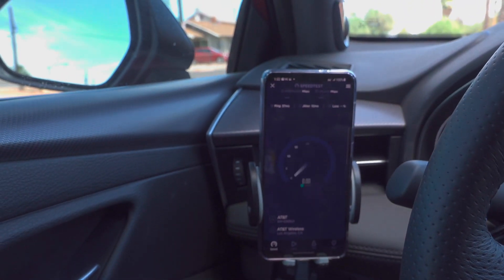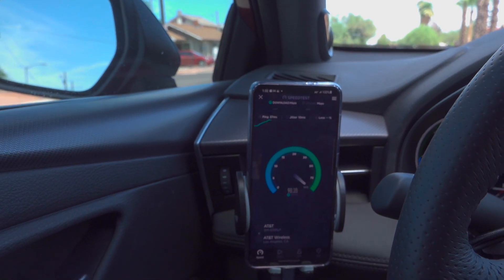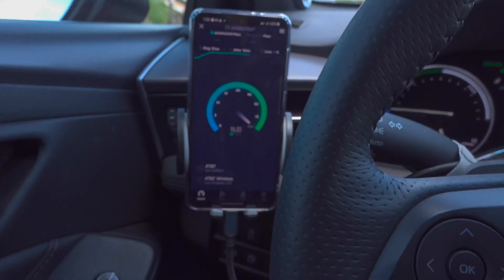It's not just the S21 — the S21 Ultra suffers from the same issue as the S21. There's AT&T. Very good performance there.